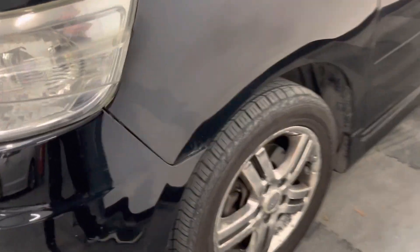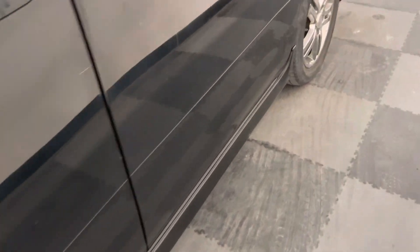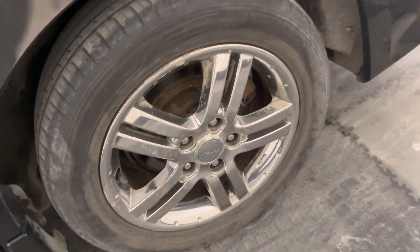Taking it around to show you the passenger side front wheel — you can see a little bit of corrosion to that wheel and a little bit of curbing. Same with this wheel.